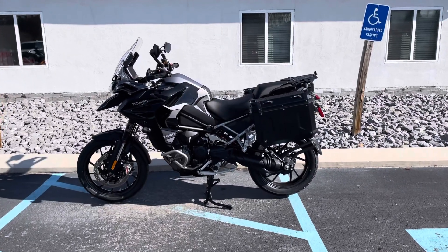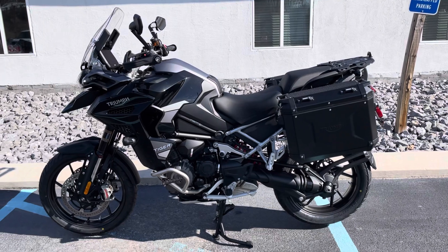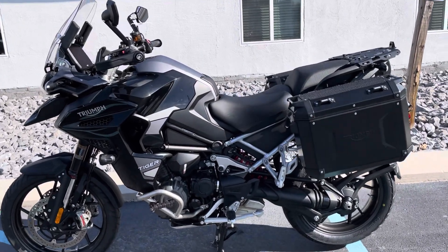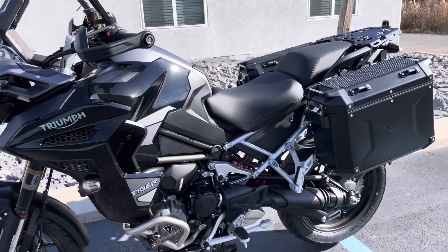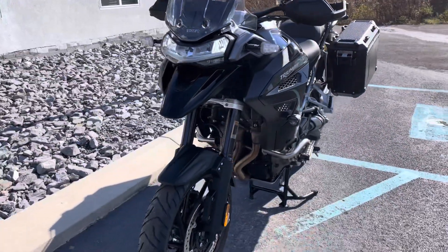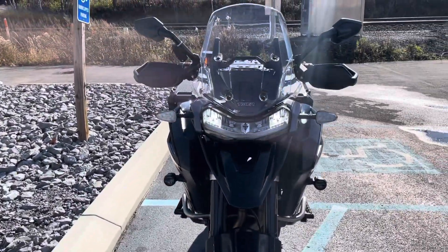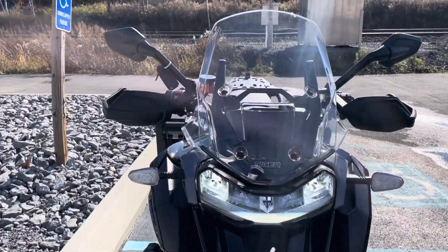Hello, Josh here at Kissel Motorsports, and thank you for your interest in this 2023 Triumph Tiger 1200 Explorer GT. Model year 23, excellent condition, just over 7,000 miles.